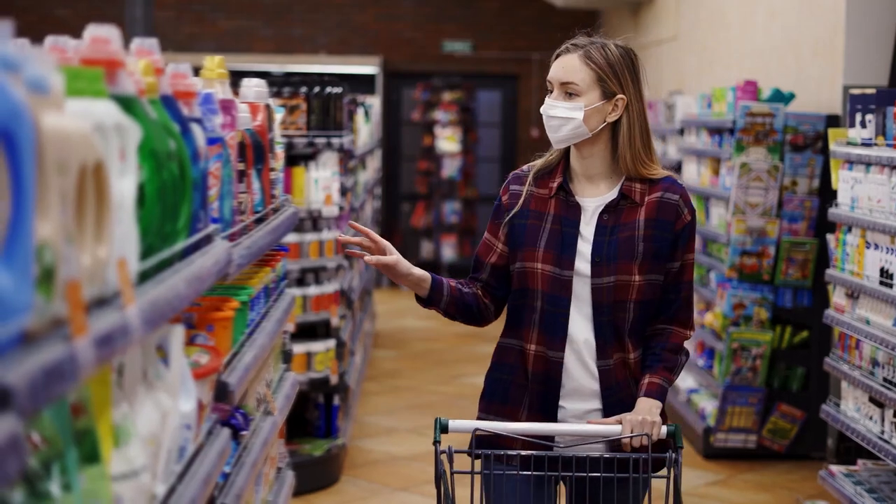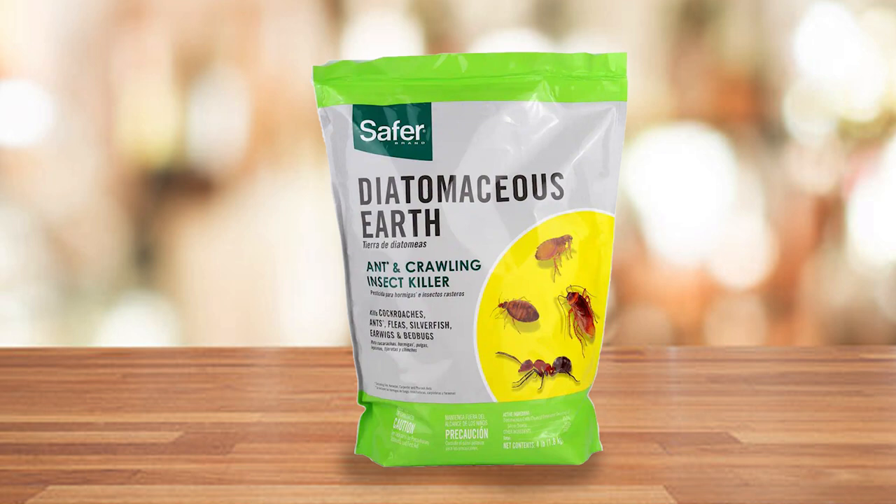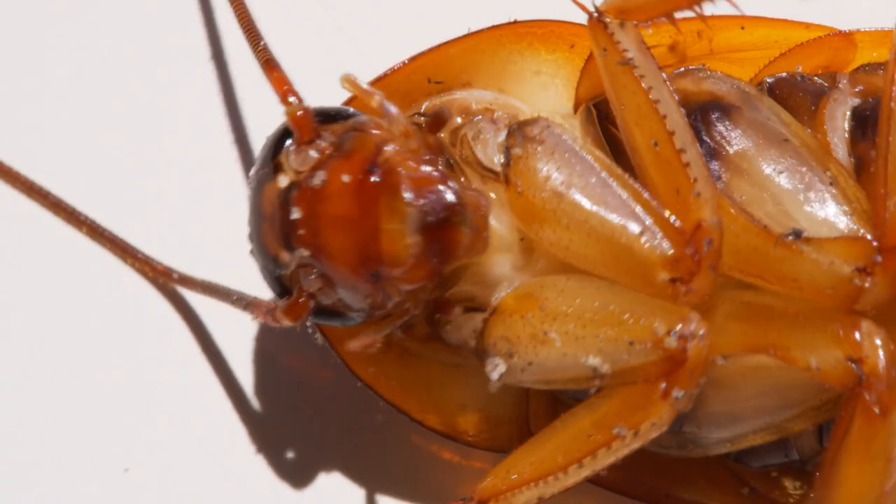Are you looking for a way to eliminate pests without resorting to harsh chemicals? Look no further than Diatomaceous Earth. This natural substance is made from the fossilized remains of algae and it's deadly to pests. It can eliminate ants, cockroaches, and other pests quickly and effectively. Watch this video to learn how to use Diatomaceous Earth to eliminate these pesky critters from your home for good.